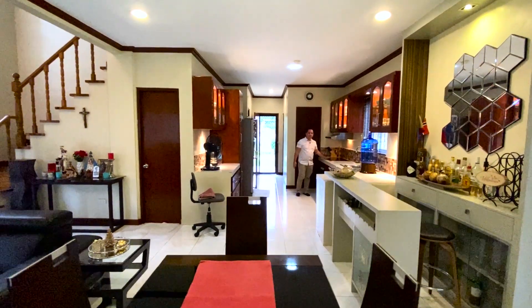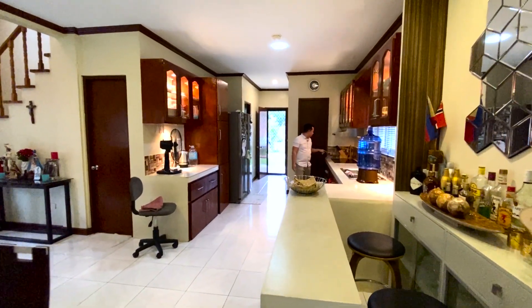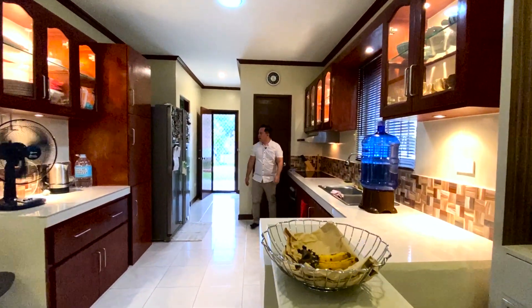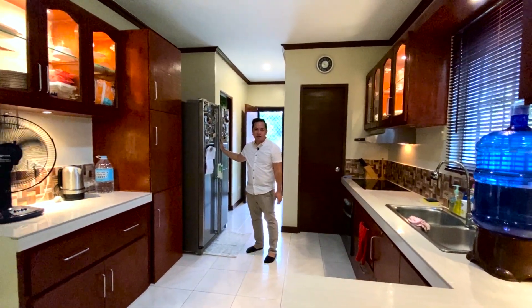Here is the kitchen area with a countertop gas/induction stove, and also the pantry. There's also a big two-door refrigerator, which is also included with the house.